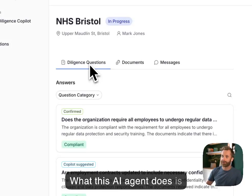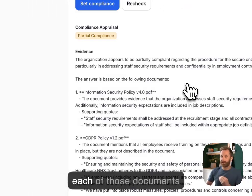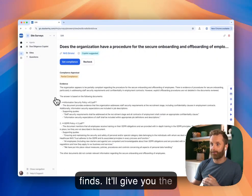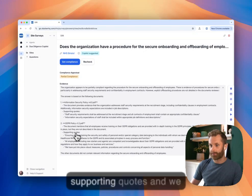What this AI agent does is go through each question in turn and check it against each of those documents, pulling out the evidence it finds. It'll give you the answer it finds and also where it's found that, with supporting quotes.